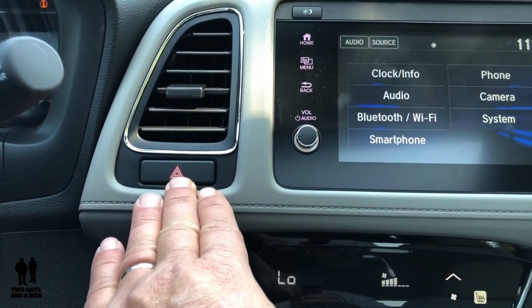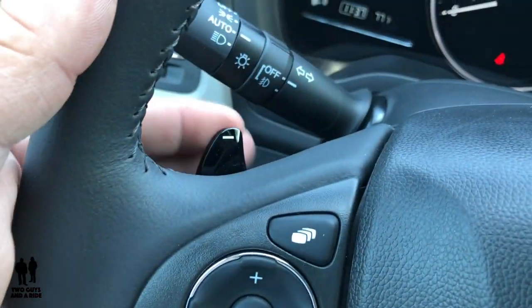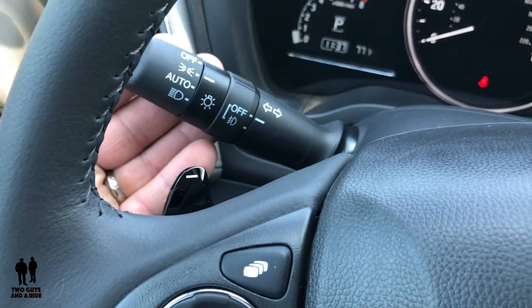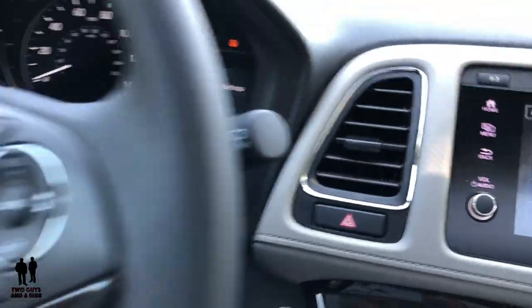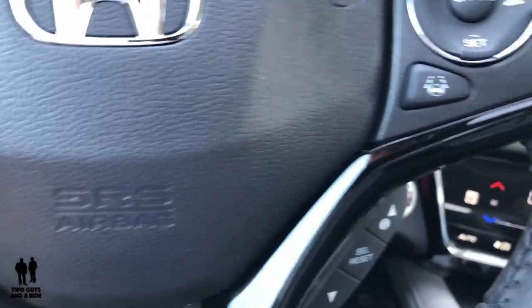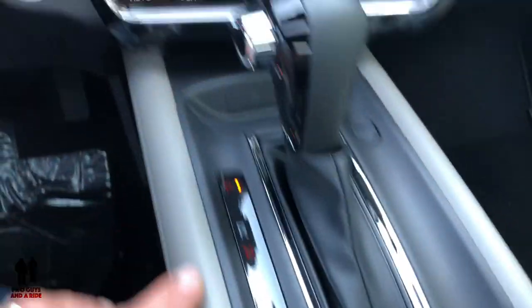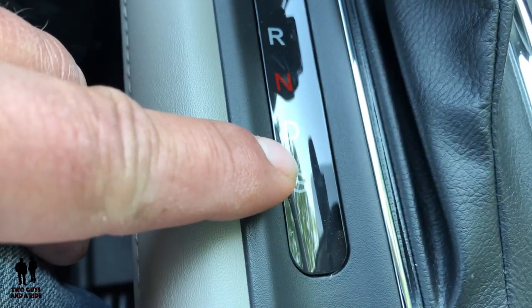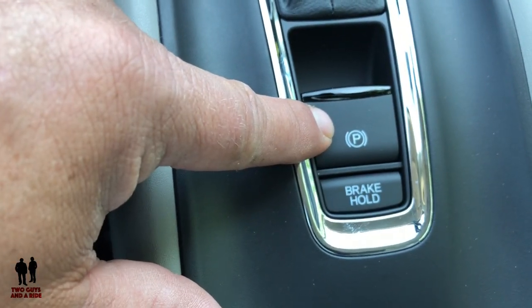Your hazard button is located over here. This car does have paddle shifters. Your lighting controls are here and it does have auto lights. Your windshield wipers are on this stalk. It does have tilt and telescoping — it is manual. Down here you have park, reverse, neutral, drive, and sport.